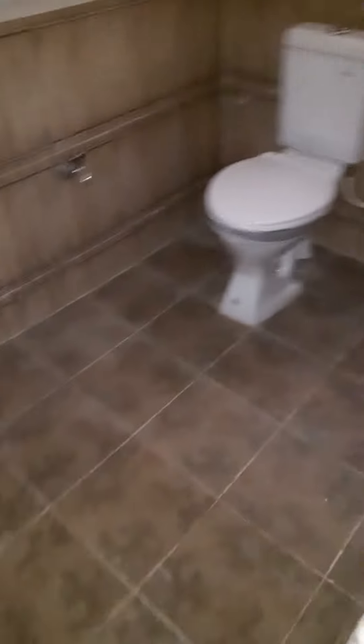That's the attached toilet. Spacious. It's a brand new house. So that's the hall.